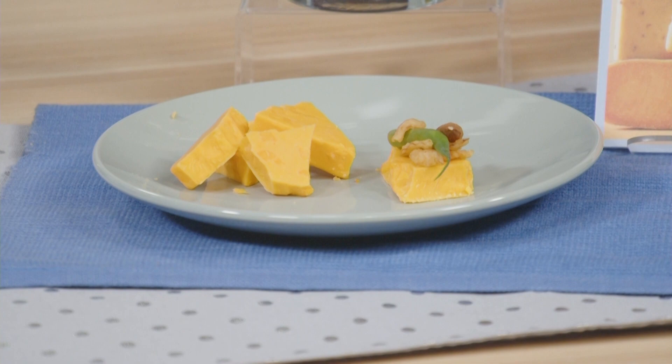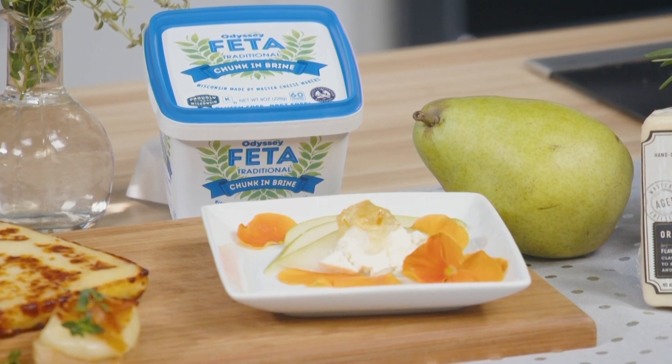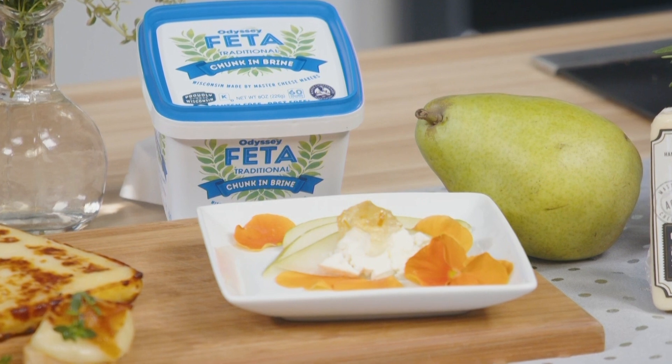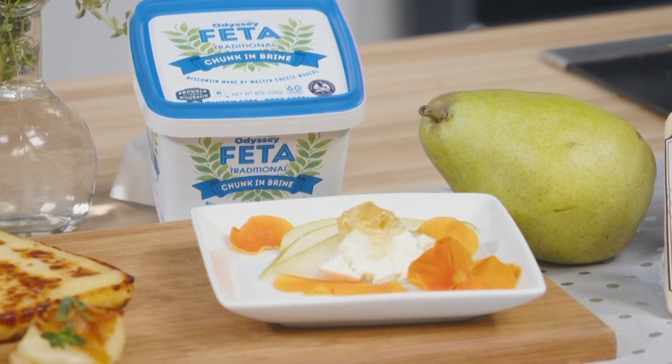Now for a little bit of a more unique bite with international flair without having to travel, check out the Wisconsin Odyssey feta style cheese. It's made from cow's milk, has a creamy flavor and a mild texture, but the traditional tang. Use this with a pear slice, add a smear of citrus ginger jam, crumble a feta on top, and microgreens for a pop of color.